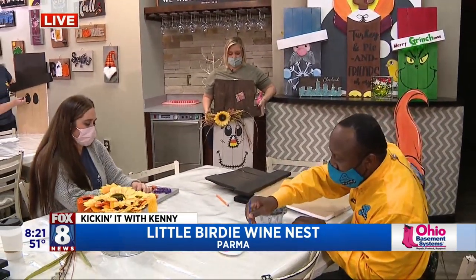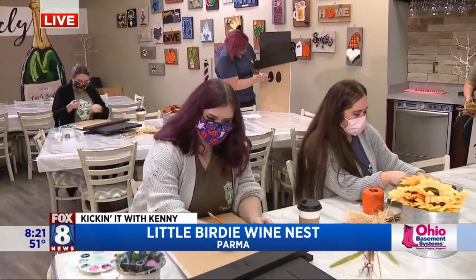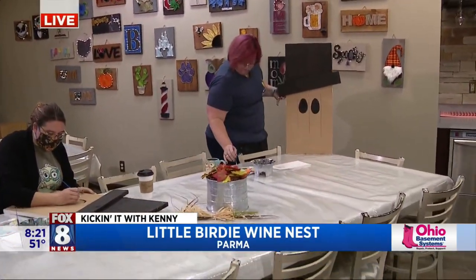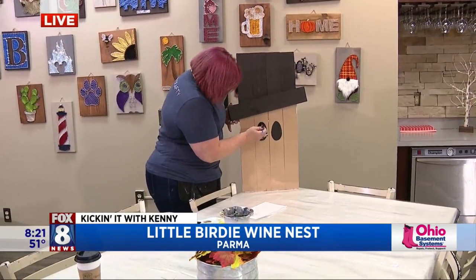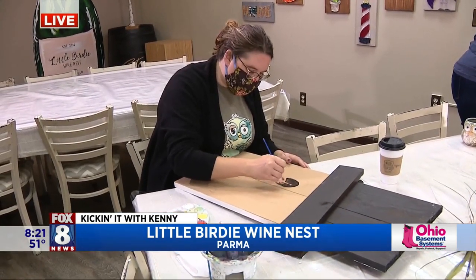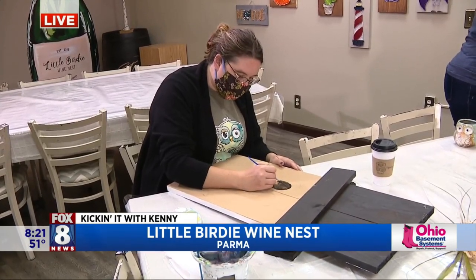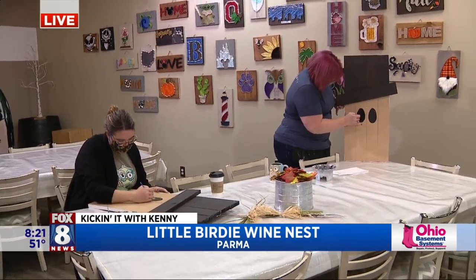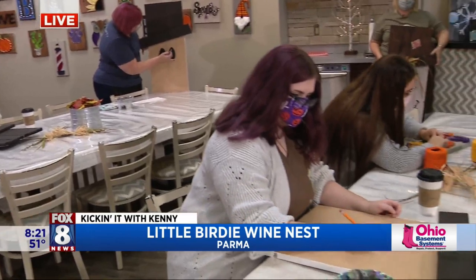So the craft classes work by signing up on our website, or you can give us a call at the store to register. When you come in, all your supplies and tools are included, along with professional instruction from one of our local artists, as well as a boozy cocktail — sometimes Baileys and coffee, sometimes mimosas, and sometimes seasonal sangria. You can also opt for a take-home kit, registered as a contactless to-go kit, with all supplies packaged up and a little miniature portion of wine, and then you join us virtually via Zoom.